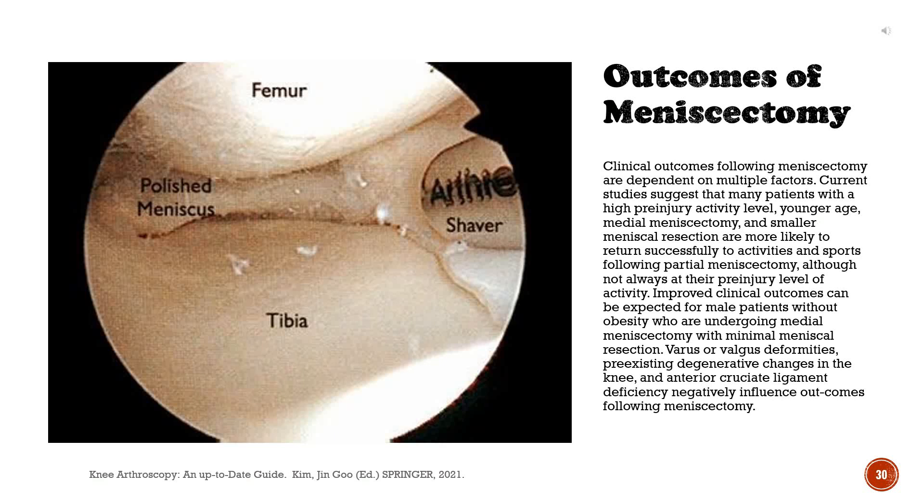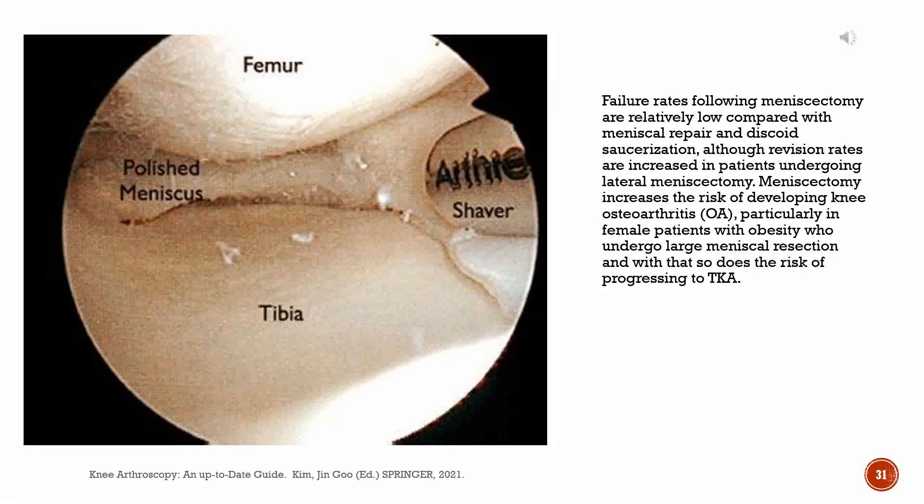Clinical outcomes following meniscectomy are dependent on multiple factors. Current studies suggest that many patients with a high pre-injury activity level, younger age, medial meniscectomy, and smaller meniscal resection are more likely to return successfully to activities and sports following partial meniscectomy. Improved clinical outcomes can be expected for male patients without obesity undergoing medial meniscectomy with minimal meniscal resection. Varus or valgus deformities, pre-existing degenerative changes in the knee, and anterior cruciate ligament deficiency negatively influence outcomes following meniscectomy. Meniscectomy increases the risk of developing knee osteoarthritis, particularly in female patients with obesity who undergo large meniscal resection, and so does the risk of progressing to TKA.